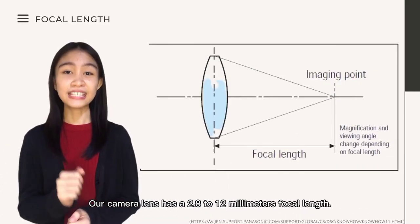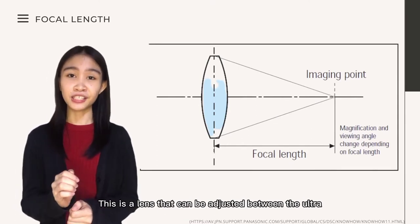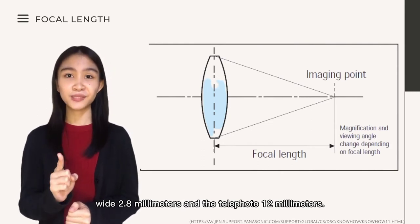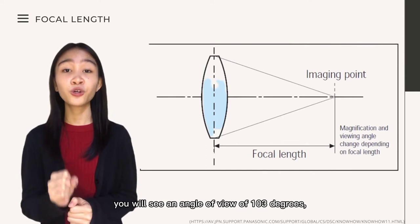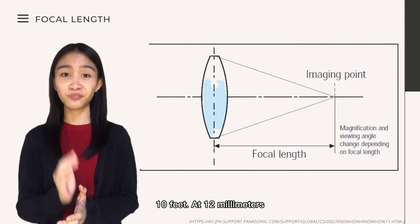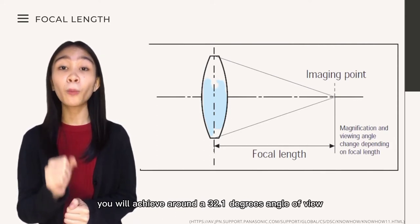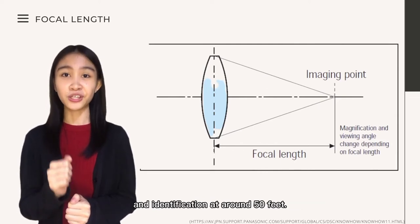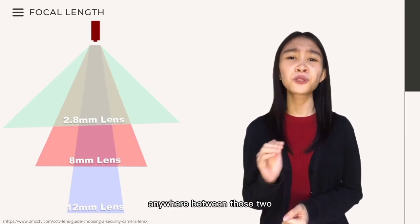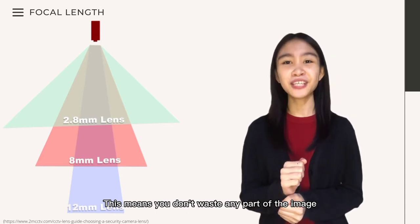Our camera lens has a 2.8 to 12 millimeters focal length. This is a lens that can be adjusted between the ultra-wide 2.8 millimeters and the telephoto 12 millimeters. At 2.8 millimeters, you will see an angle of view of 103 degrees, but the identification distance will only be around 10 feet. At 12 millimeters, you will achieve around a 32.1 degrees angle of view and identification at around 50 feet. The real trick is that this lens can be set anywhere between those two different focal lengths. This means you don't waste any part of the image.